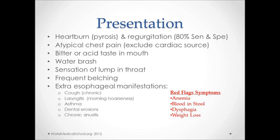GERD presents with heartburn or pyrosis and regurgitation of food into the mouth. These two alone have an 80% sensitivity and specificity. Patients may also complain of chest pain or discomfort — in that case, you have to rule out a cardiac pathology by doing an EKG and cardiac enzymes. Some also complain of a bitter or acid taste in the mouth. Water brash, which is increased salivation, may also be present.